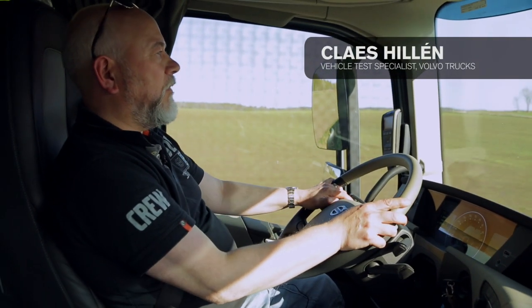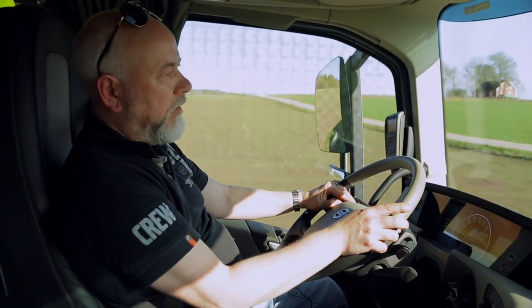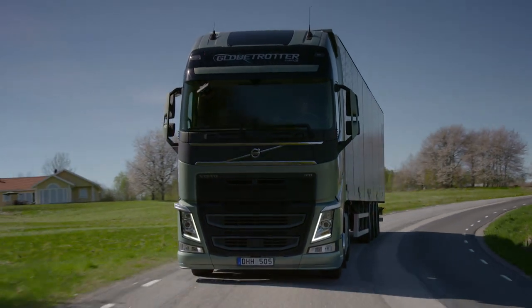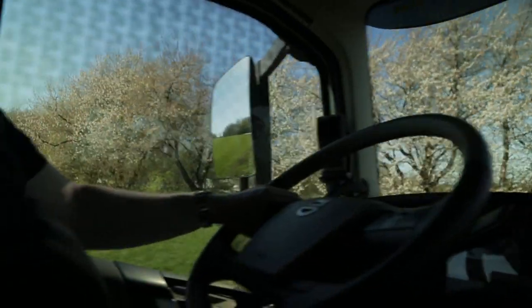The first time I drove a truck with this gearbox, I thought, this is perfect for heavy-duty trucks. The power is constant during a gear change, so the truck doesn't lose any speed at all, not even on steep inclines or on slippery roads.